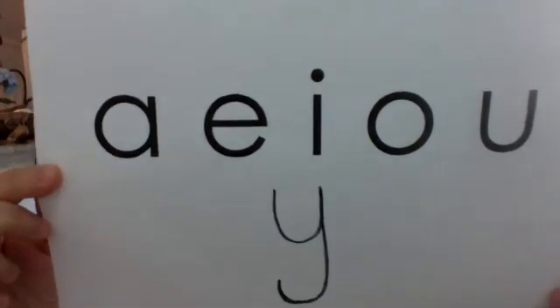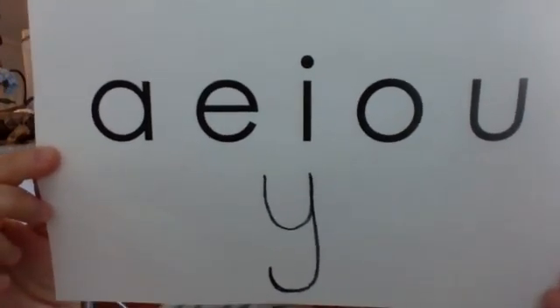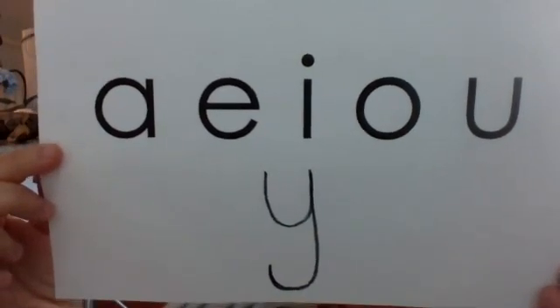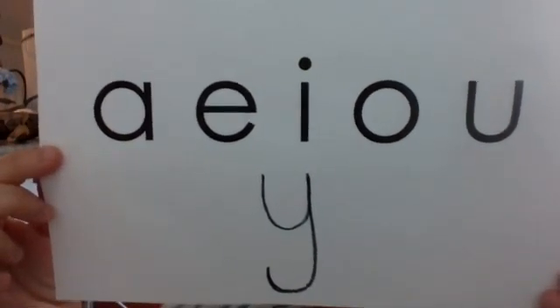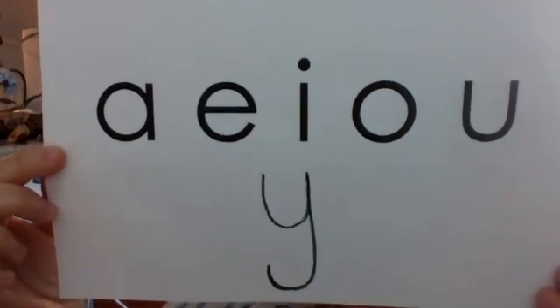Hi! Working on more vowel teams today. Let's practice our vowels. A-E-I-O-U and sometimes Y. Remember, vowels can say two sounds: their short sound, A-E-I-O-U, and they also say their name, A-E-I-O-U.